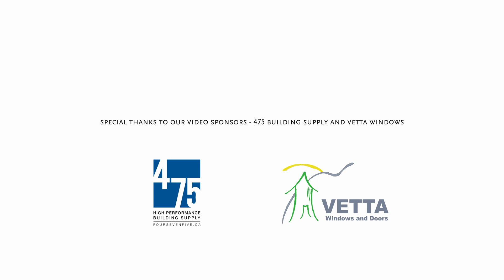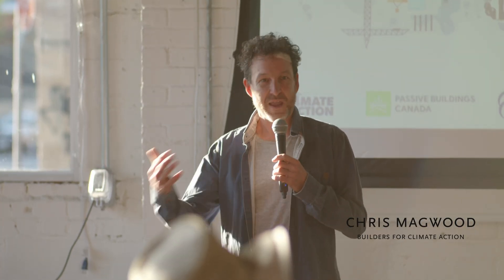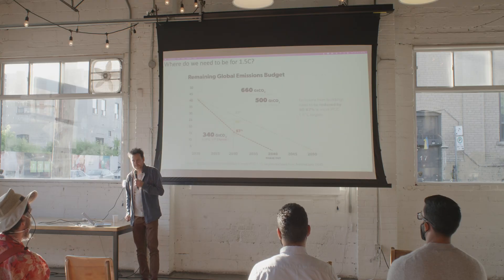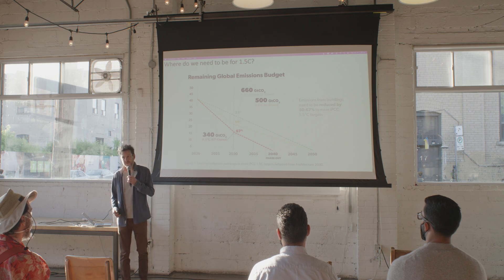The subtitle here is: how to get a million tons of emissions down to zero in the GTHA. That seems like a fairly big effort, but in a few minutes I'm hoping to show you how that is not just possible, but I think even quite feasible.